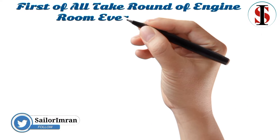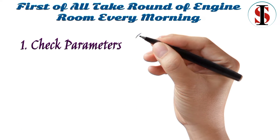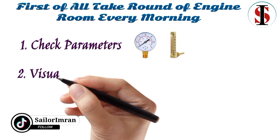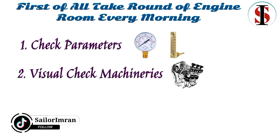First of all, take a round of the engine room every morning. During the round, check all parameters including temperature and pressure on every machinery. Do a visual check of all machinery. Whenever you enter the engine room, you must start looking for any kind of abnormalities.